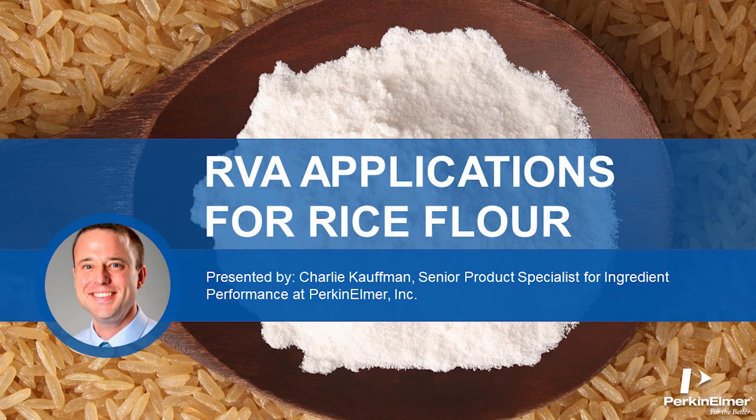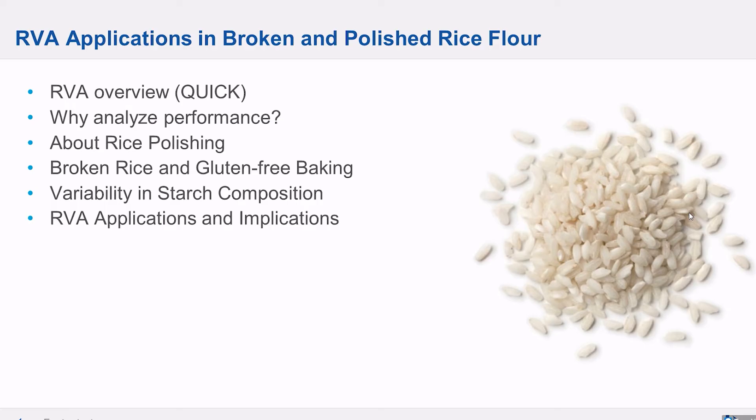I'm Charlie Kaufman, Senior Product Specialist for Ingredient Performance for PerkinElmer's Food Division. Today's episode relates to rice, broken rice, polishing rice, and rice flour, and some of the built-in variability and other associated challenges that go along with that. Without further ado, let's get into it.